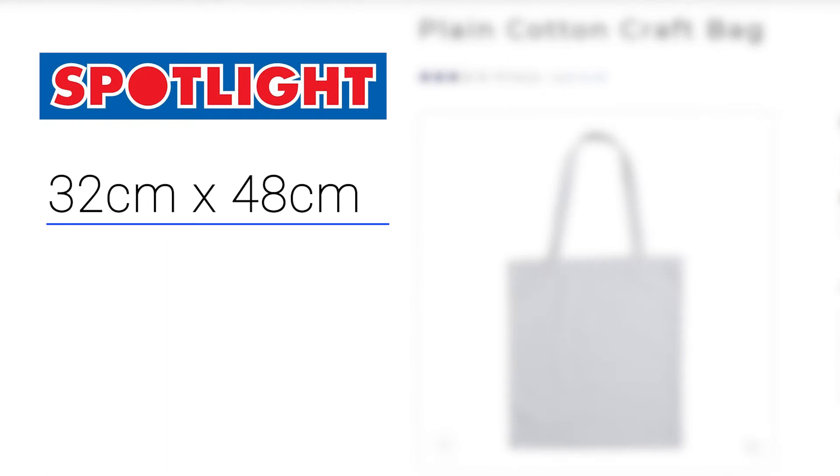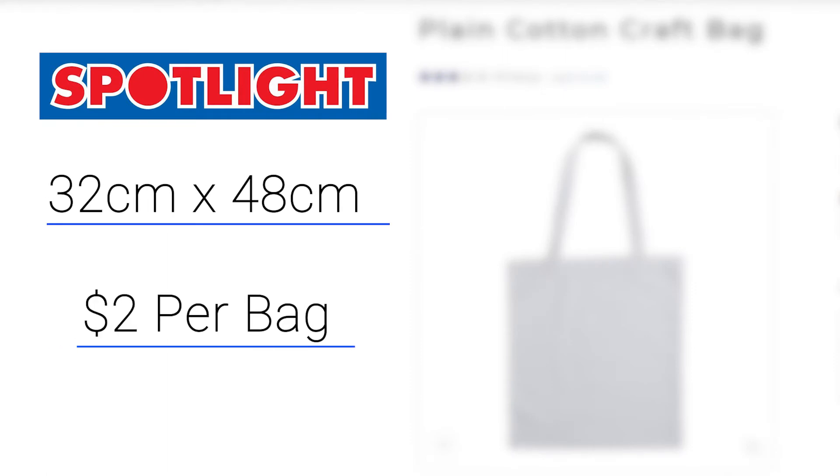One of the Calico bags that Spotlight has is this two-handle bag. It's 38 by 42 centimetres and will cost you $2 per bag.